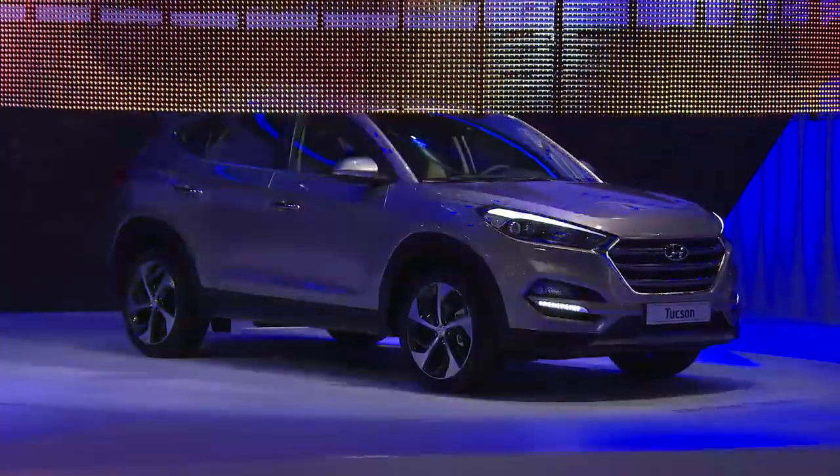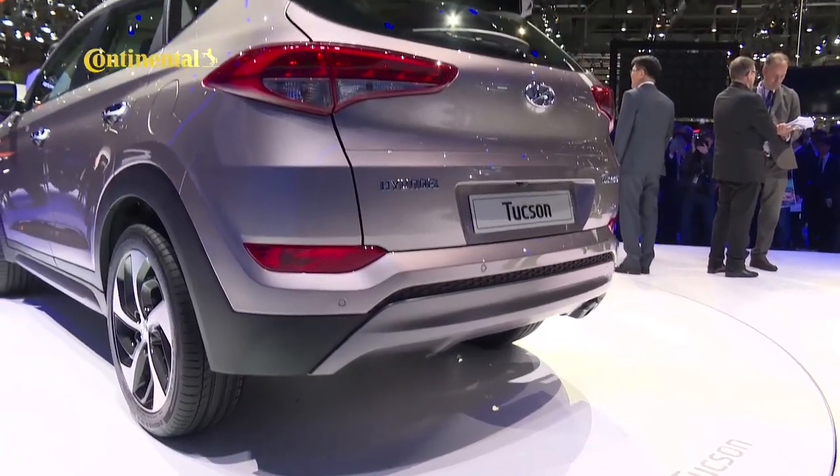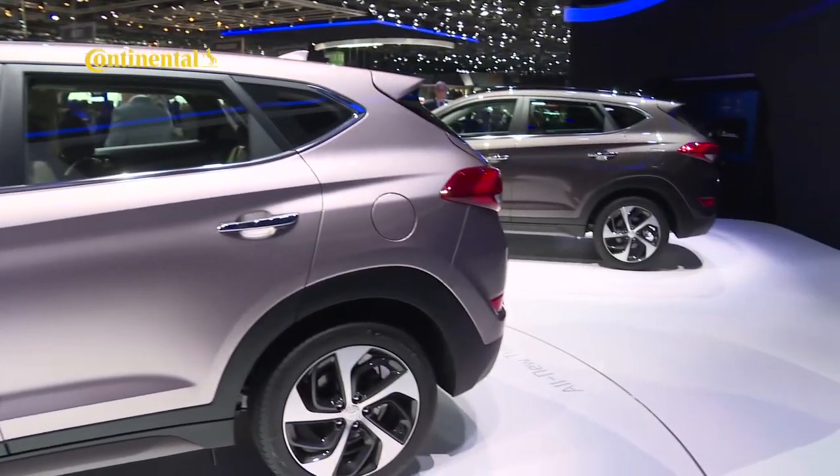The Hyundai iX35 was updated in South Africa recently, but it looks as if the replacement model will revive the original Tucson name for the compact SUV. The newcomer is set to ramp up style, quality and refinement.